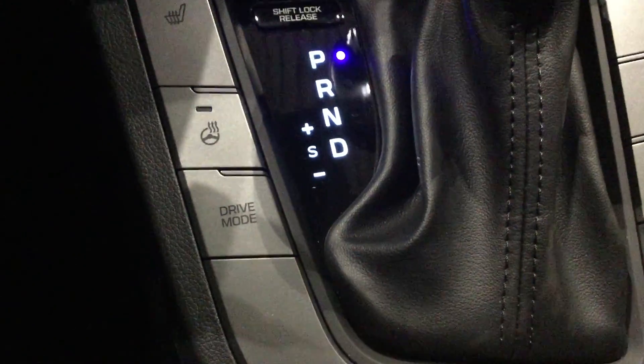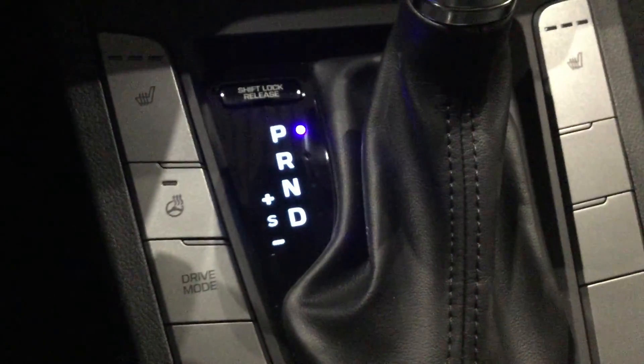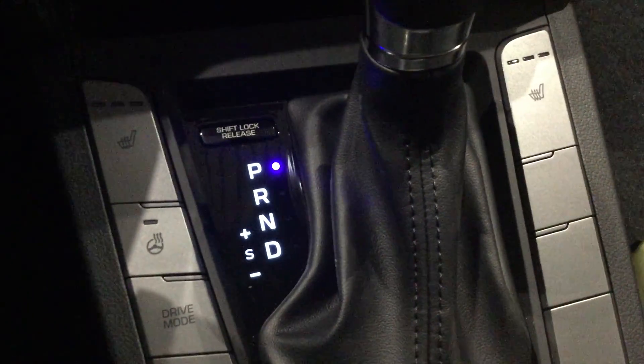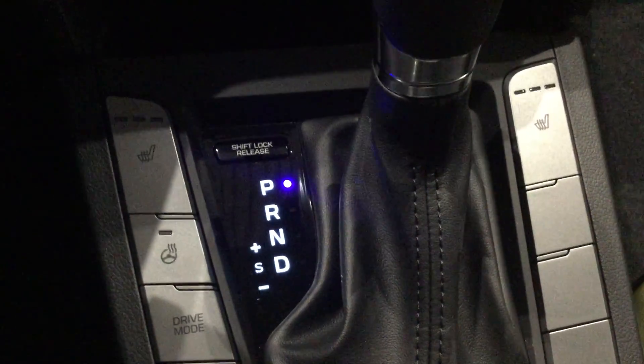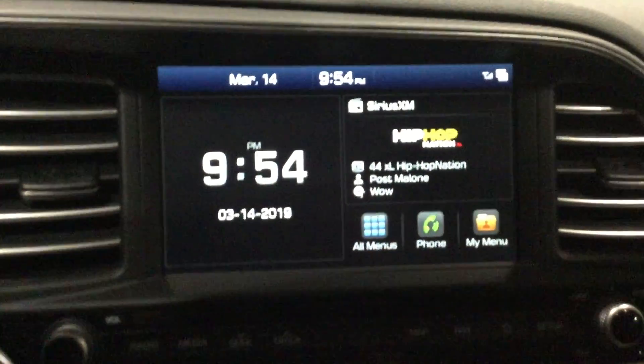You can always shift from eco-friendly or smart into normal and sport mode when you want to boost your engine. It also has three-level heated seats in the front as well as a heated steering wheel.